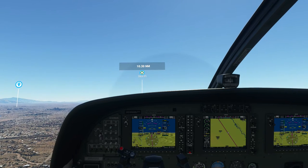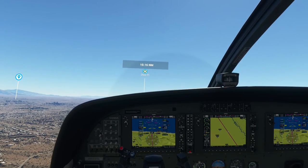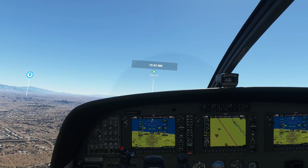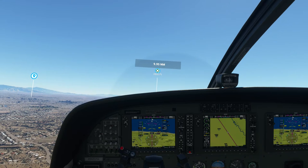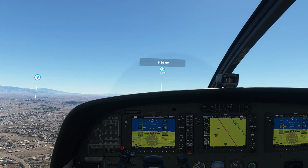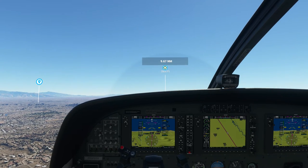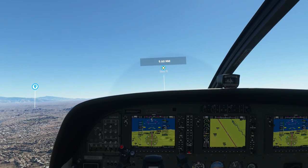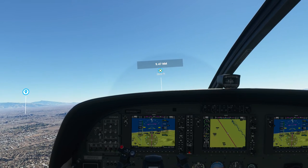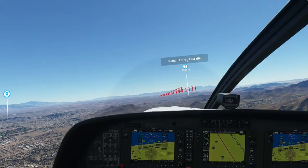The co-pilot should be contacting the tower any time now. Tucson Tower, KH-283 is 11 miles northwest with Kilo to land. KH-283, Tucson Tower — fly straight in runway 1-1 right, altimeter 29.84. Make straight in runway 1-1 right, KH-283. Alright, let's pop our head up and see — it's right there. Cool.